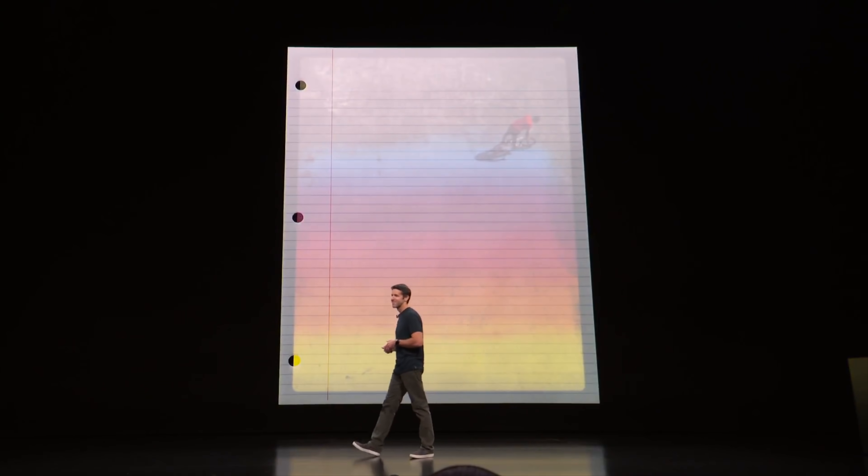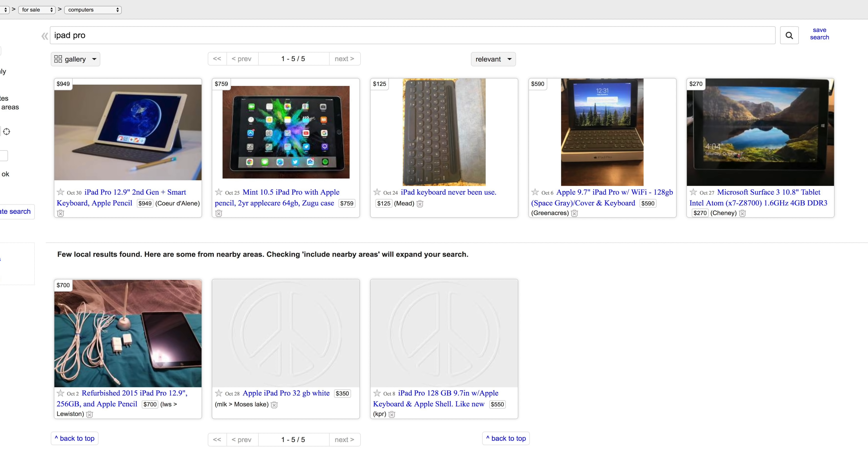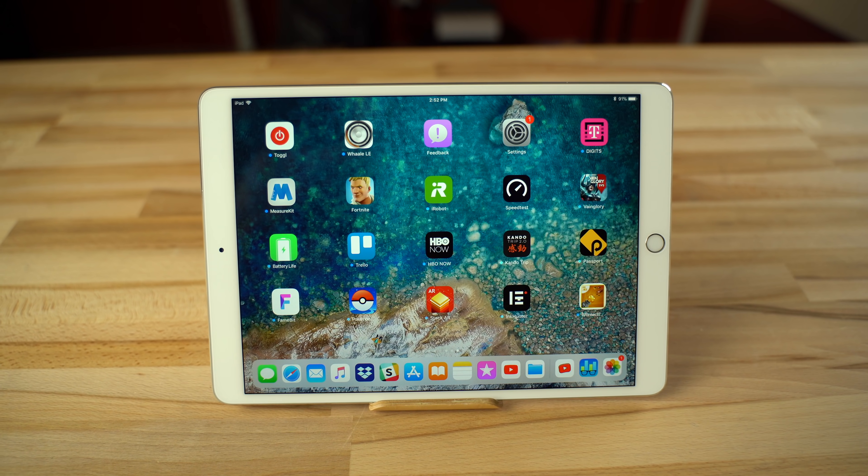The 12.9-inch model is identical in terms of performance, and I'll give my thoughts on if you should upgrade to that model in just a minute. So let's say you already have a 2017 iPad Pro — should you upgrade? Well, if money isn't an issue, then definitely upgrade. Face ID and the new display alone should make it worth it, and you could probably sell your current iPad Pro for at least $400. But if you're happy with your current iPad Pro and you don't have money falling out of your ears, just stick with the 2017 model for another year.